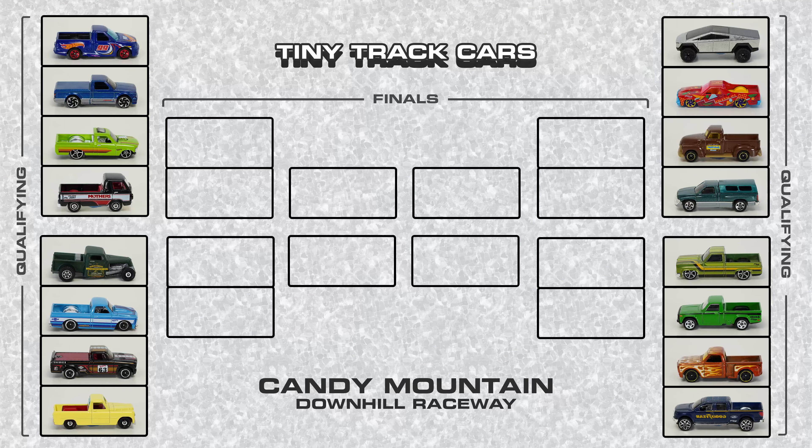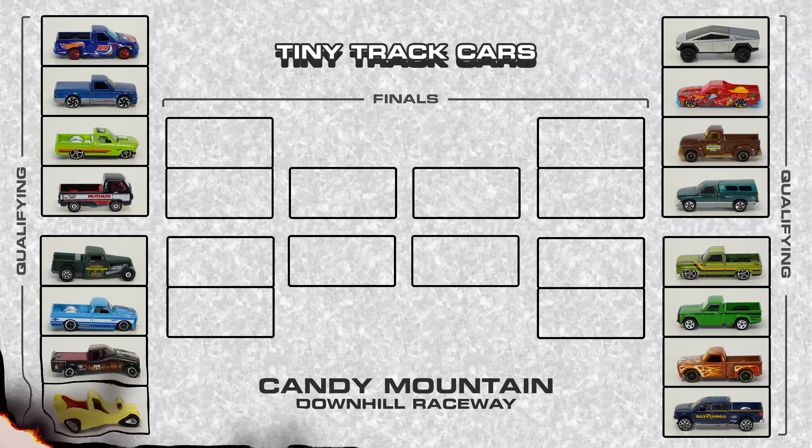Let's take a look at the bracket and our matchups for this race. We have four groups of four, they're gonna battle off in four races. Each group of four will have two cars move forward into the next round, AKA the finals.